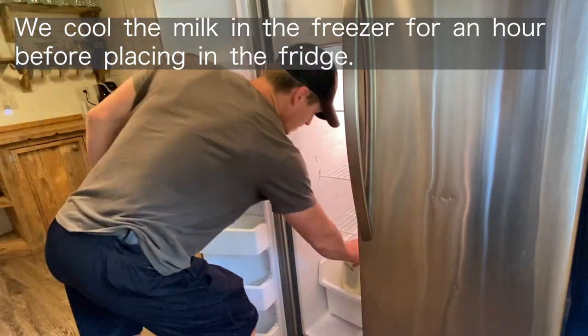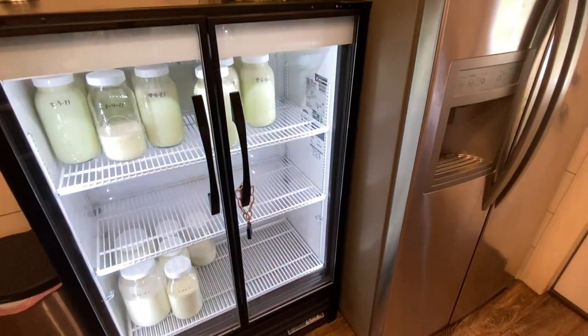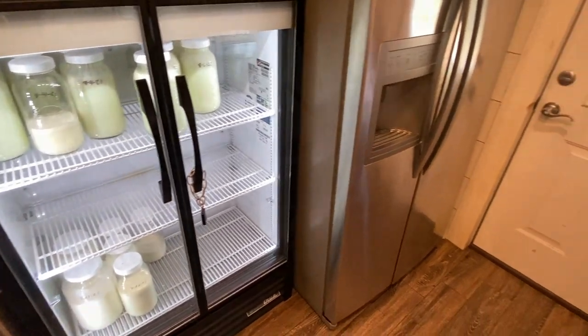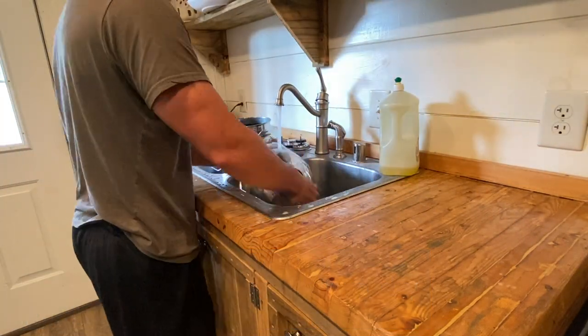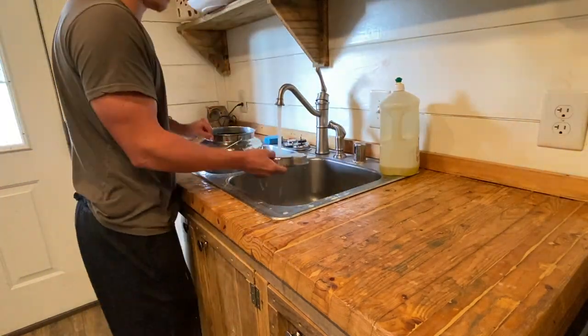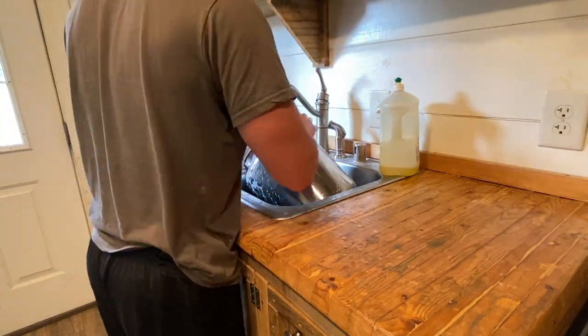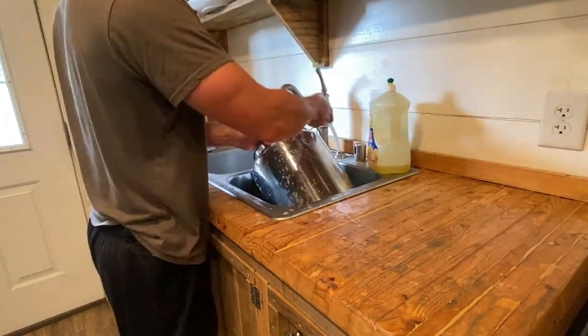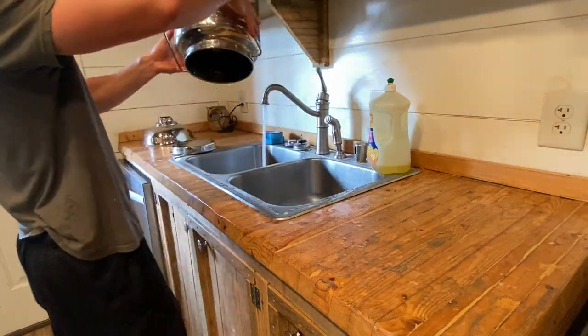What we do is put it straight into the freezer for usually an hour, sometimes two depending on what we're doing that day. This gets the milk down to temperature a whole lot faster than sticking it straight into the refrigerator. The last part of the process is the fun part — cleaning up. After you do this, you're pretty much done for the day other than coming back in an hour or so and transferring that milk from the freezer to the fridge.